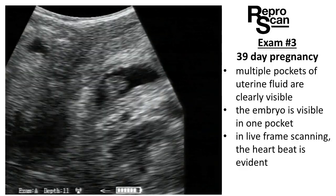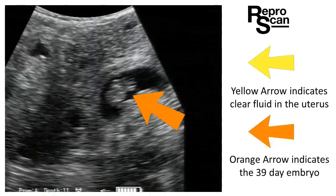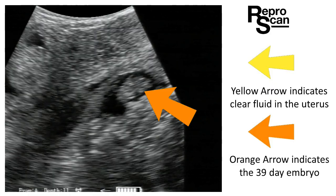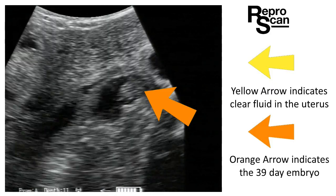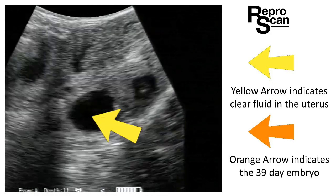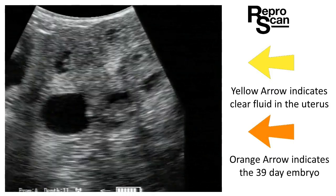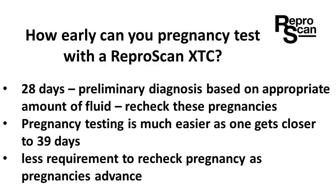Day 39 pregnancy here in exam 3. The orange arrow indicates the embryo, which is quite evident. As we look around, we'll see multiple pockets of clear uterine fluid indicated by the yellow arrow. So much easier to do these at 39 days.